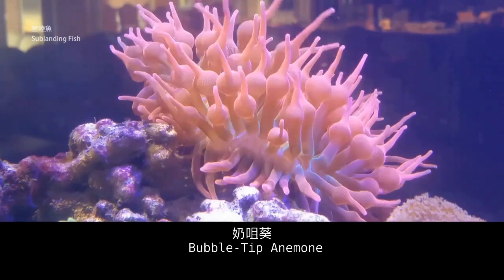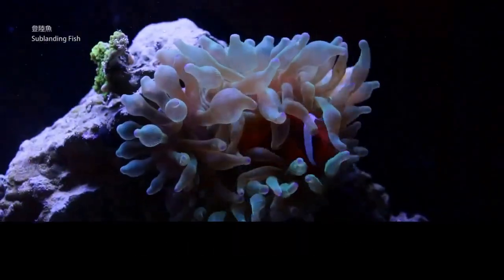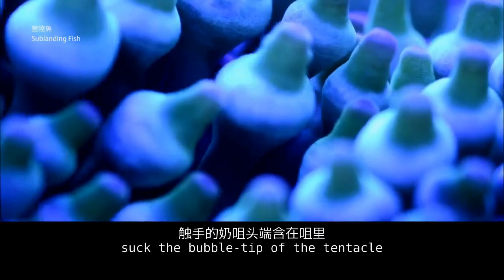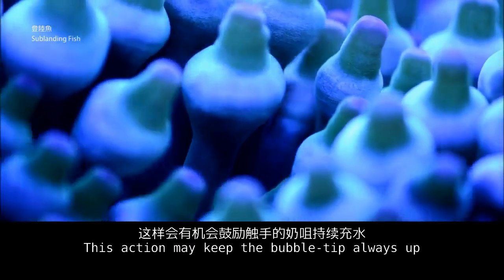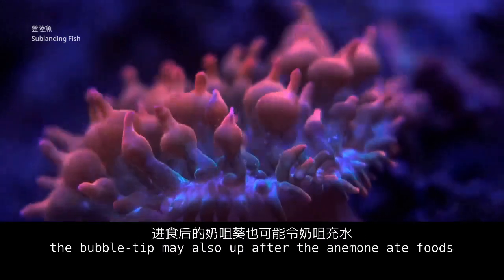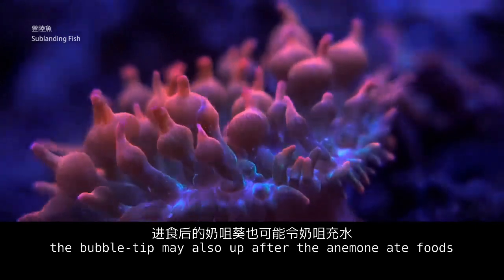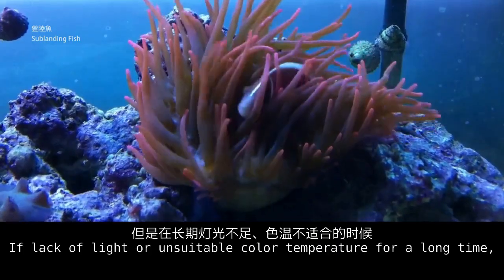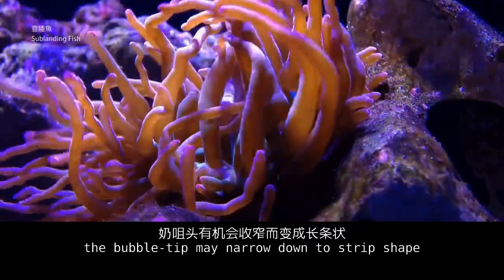The bubble tip anemone is commonly found in red and green colors. Sometimes clownfish like to nuzzle the bubble tips off the tentacles, which may keep the bubbles deflated. The bubble tips may also deflate after the anemone eats. If there is a lack of light or unsuitable color temperature for a long time, the bubble tips may narrow down to a strip shape.